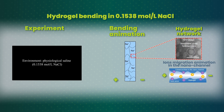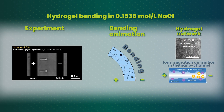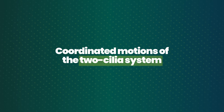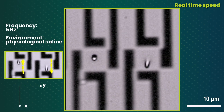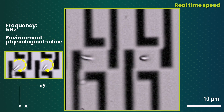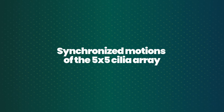The hydrogel bends because ions move through its nanometer-scale channels. Those tiny actuators, only a few micrometers in size, can be programmed to move freely in three dimensions, just like the cilia found in the human body.